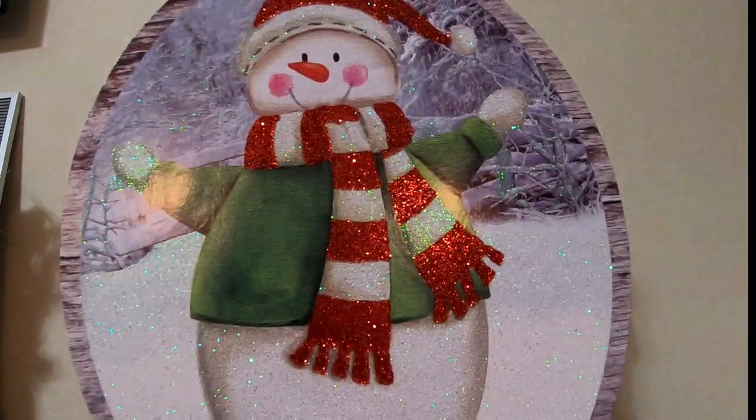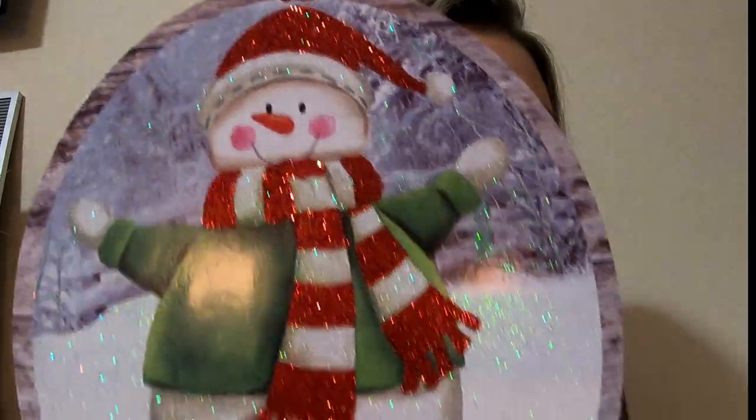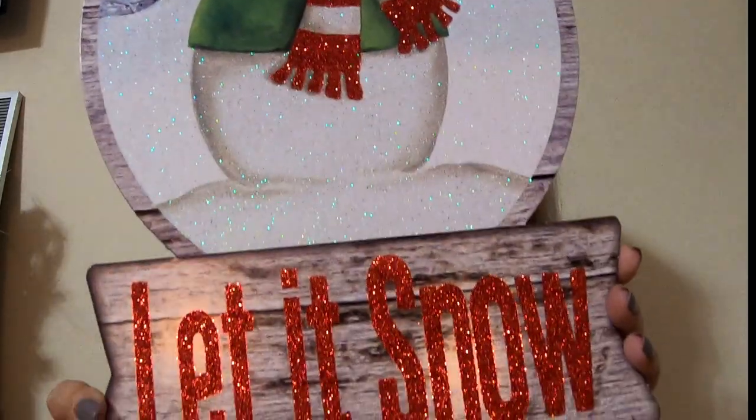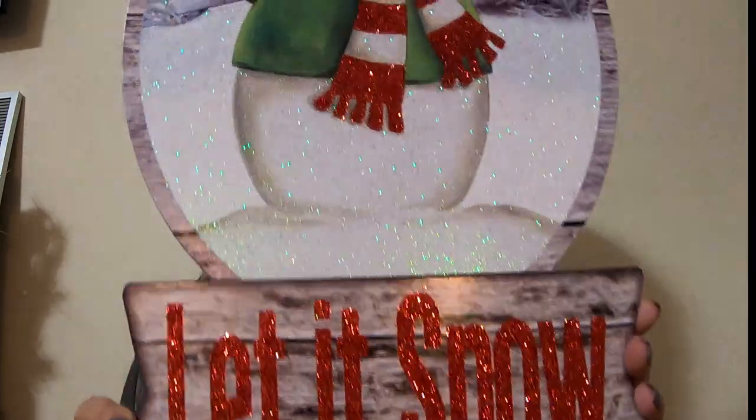This is the only Christmas decoration I got at the first Dollar Tree. This one was so cute — look at the snowman. He's so cute, and it says 'Let It Snow.' I just love snowmen, so I got that one.